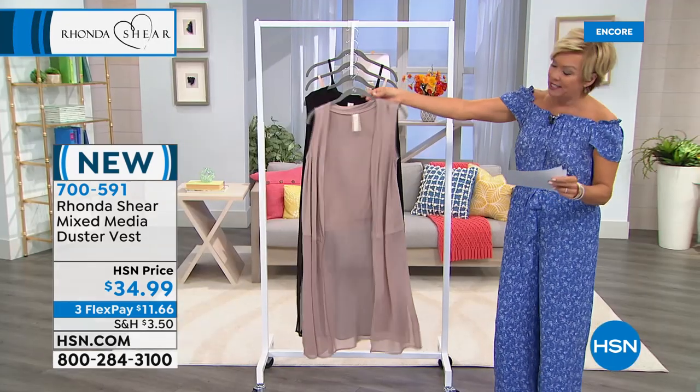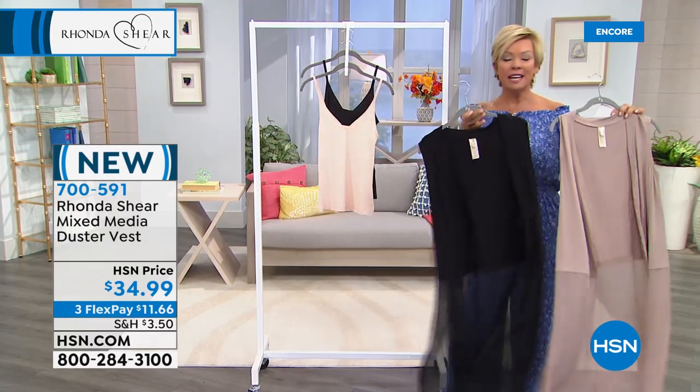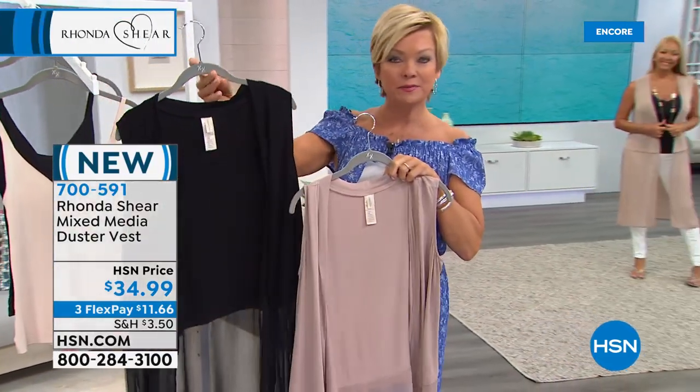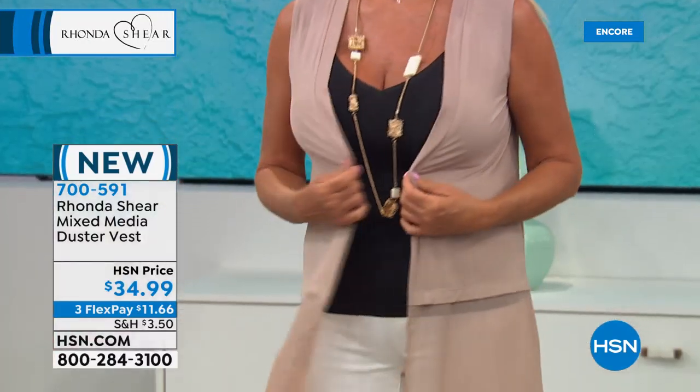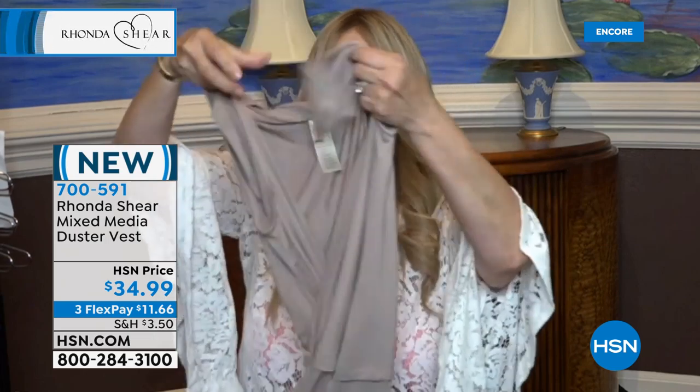Let's talk about this duster. I love the mixed media — the sheer bottom, the solid top done with beautiful soft rayon and spandex. It's a glorious 43 and a quarter inches in length with two side slits. Your choice is either cocoa or black. It just flows — it makes even a pair of jeans and a tank top look sexy. The top is rayon, and the way we've attached the chiffon has a little pleated hem. It's got a one-inch placket down the front, soft and stretchy.